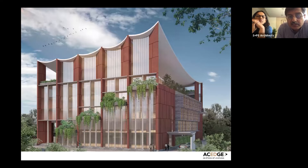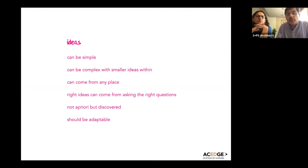The sides also pick up on the terracing aspect, giving large terraces for the working staff to come out for a break. To end very quickly: ideas can be really simple, but they can also be very complex, multilayered, containing many smaller ideas within them. They can come from any place — inspiration can strike from wherever you wish. But right ideas come from asking the right questions. Ideas are not preconceived but several times discovered — you work the site and the program and discover an idea that is relevant.